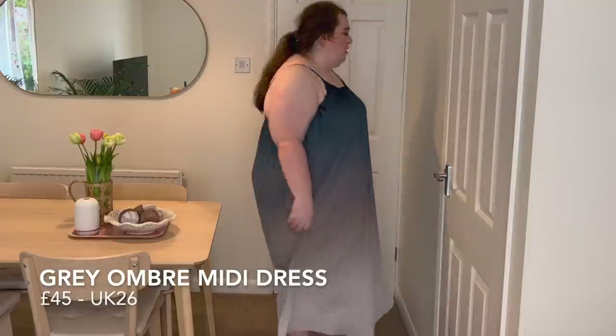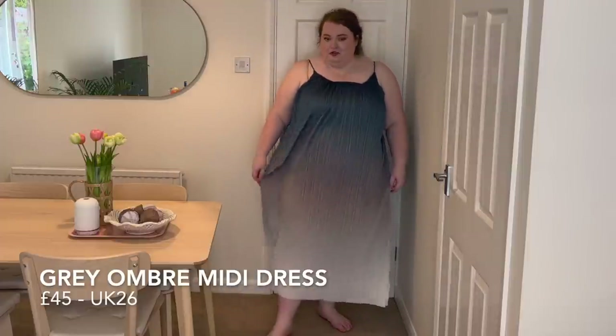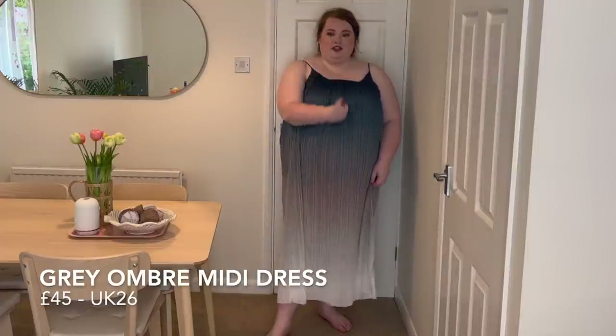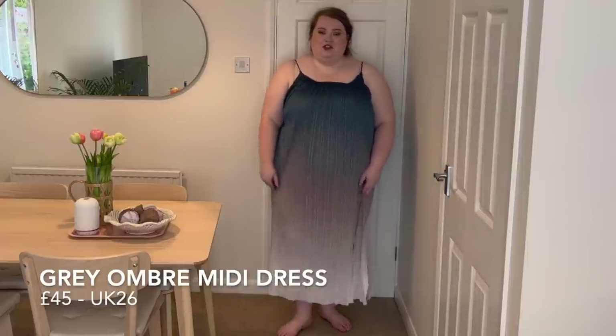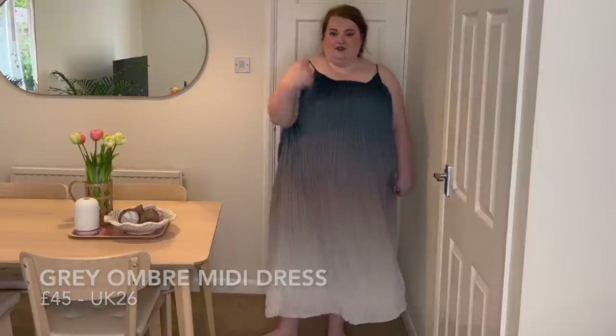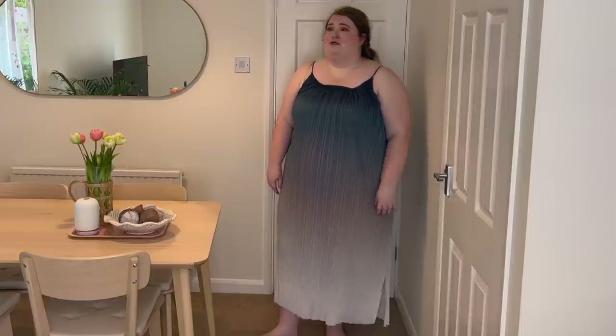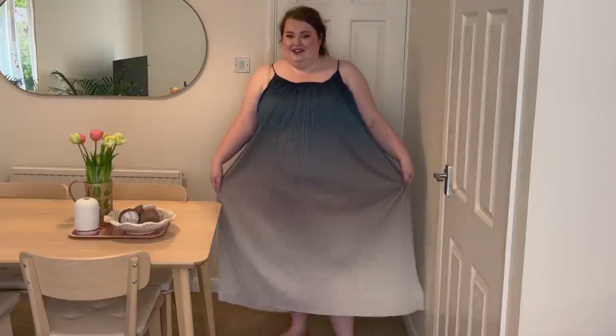What do you guys think of it? I think with some statement jewelry and shoes, I think it would look really fab. And obviously with different makeup — makeup that's not sweating off my face. I think this is cute.